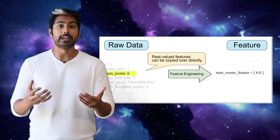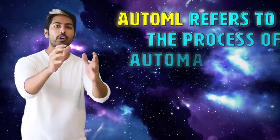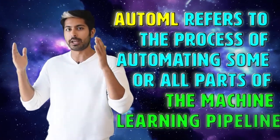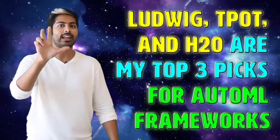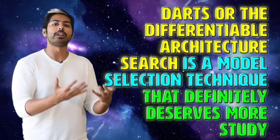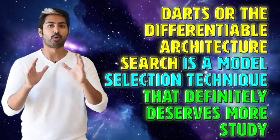So in conclusion, if I were to pick my top three favorite AutoML frameworks: for deep learning tasks, it's Uber's Ludwig; for traditional machine learning, it's a tie between TPOT and H2O. There are three things to remember from this episode: AutoML refers to the process of automating some or all parts of the machine learning pipeline; Ludwig, TPOT, and H2O are my top three picks for AutoML frameworks; and DARTs, or Differentiable Architecture Search, is a model selection technique that definitely deserves more study. A link to it will be in the video description.